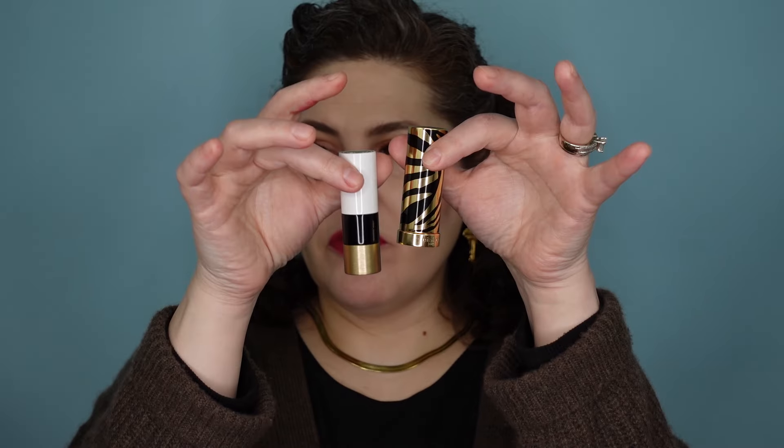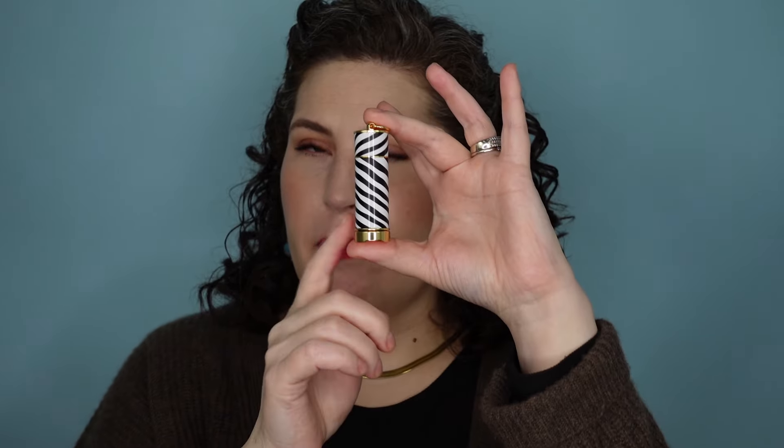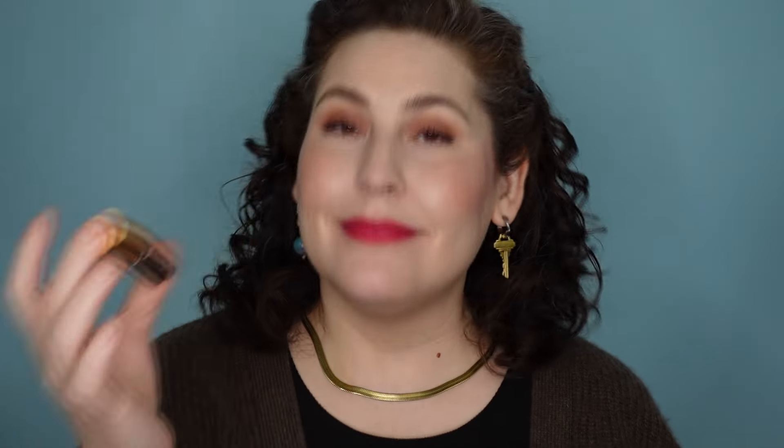I don't know that I'd recommend spending that much on La Bouche Rouge unless you've already tried and love the brand, because I feel like what we're really paying for is the experience — the leather packaging, the satisfying magnetic click. If you're going to pay $75 for a lipstick, this is a beautiful experience, but are any lipsticks worth that price? The only one that was a disappointment for me was the Byredo — and it's not the packaging, it's the shade being metallic, which I didn't realize. That's on me. I'll have to see if I can find a way to fall in love with it.